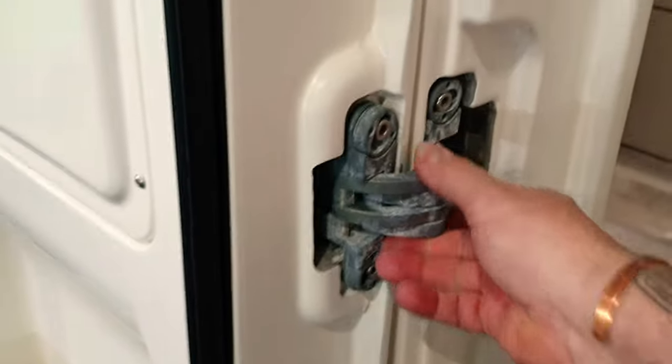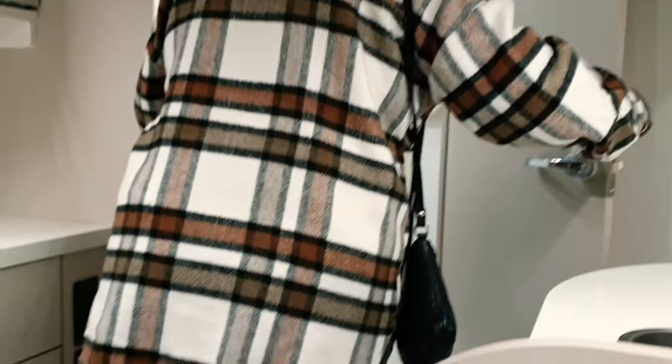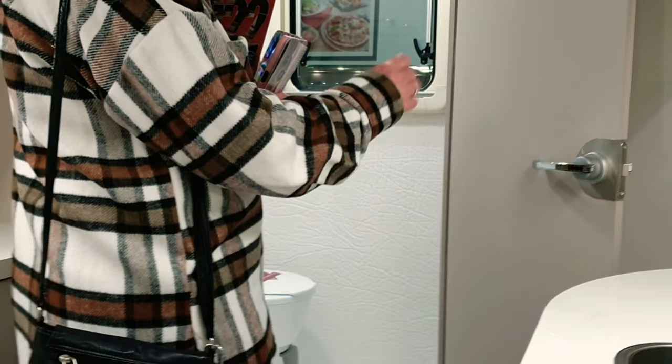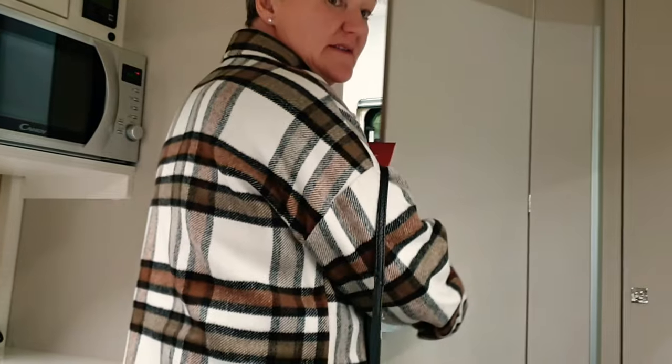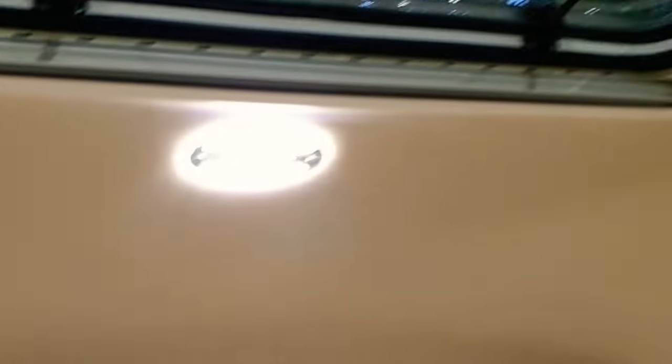The hinges on the door are absolutely mad — they're massive. Inside, it's big enough but I don't think you could spend more than a weekend in here. There's what looks like a wardrobe — and it is a massive wardrobe. It's mad, absolutely mad. You'd have to take a minimum amount of clothes and stuff, but yeah, fascinating to see.